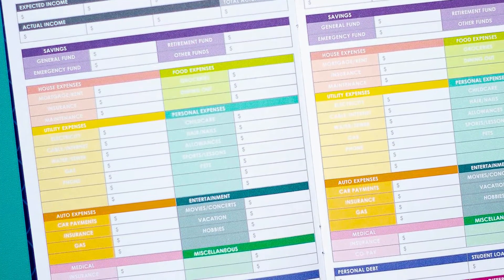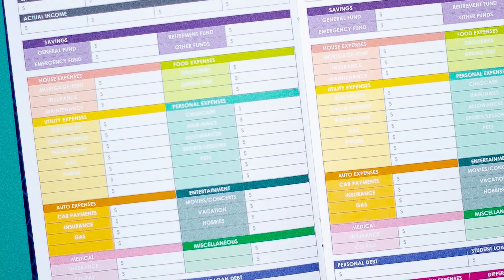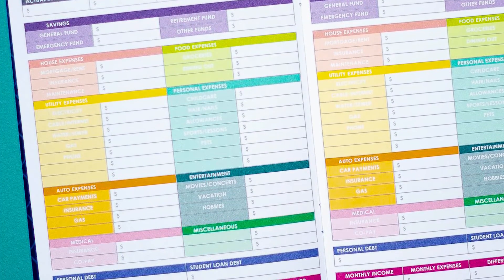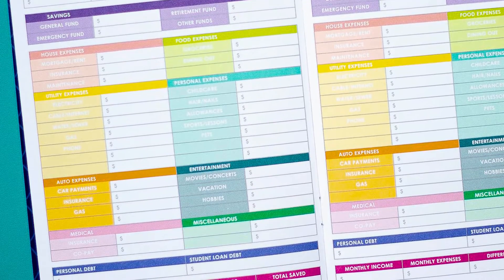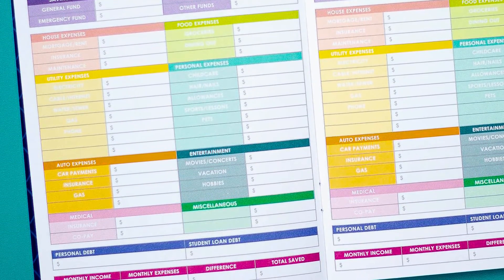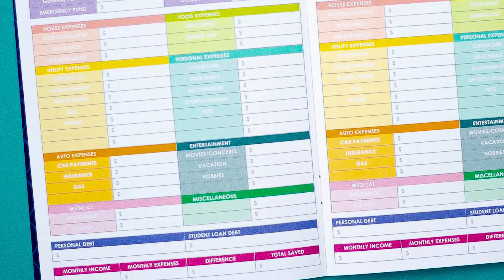At the bottom you're going to have your personal debt and your student loan debt sections. If you don't have personal debt you don't have to fill it out, but this is where you can put your credit card stuff or anything else. Student loan debt — only if you have it, but most of us do.